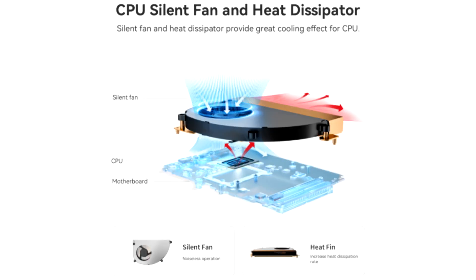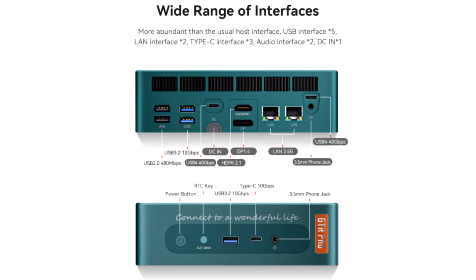You can install up to 64GB of RAM and two M.2 PCIe 4 drives. The cooling system uses two fans, one for the CPU and the other for cooling the motherboard and other components.